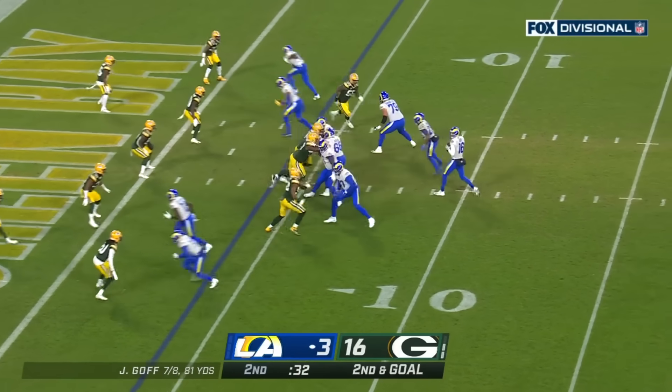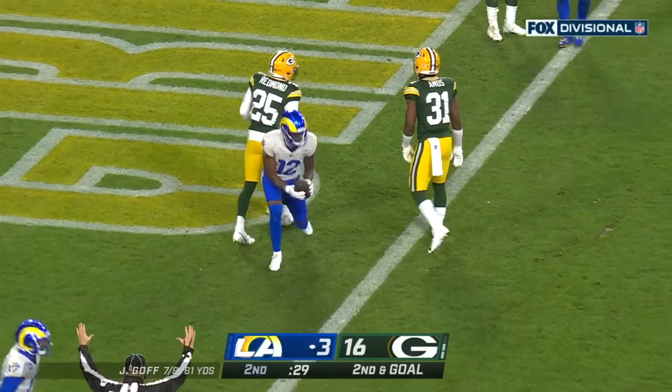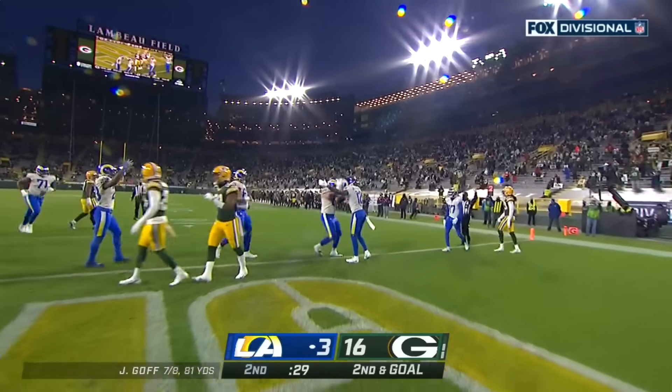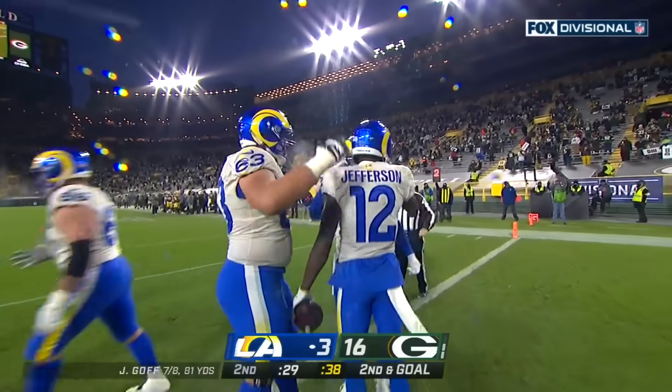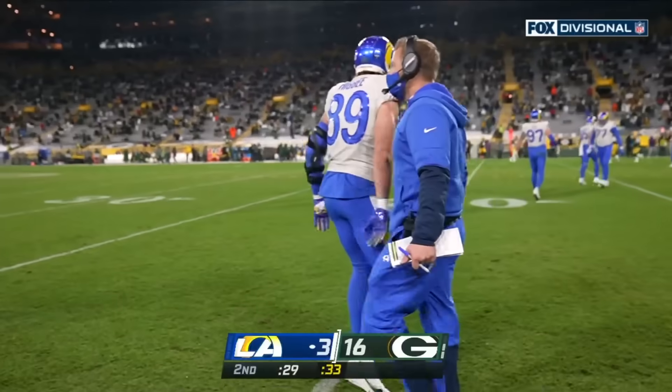Goff getting everyone set, looking left, throwing left — it is caught for the touchdown. Van Jefferson, who got all the reps with Cooper Kupp hurt in practice this week, comes through with a touchdown — his second of the year.